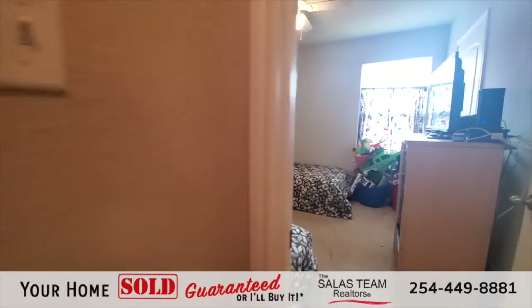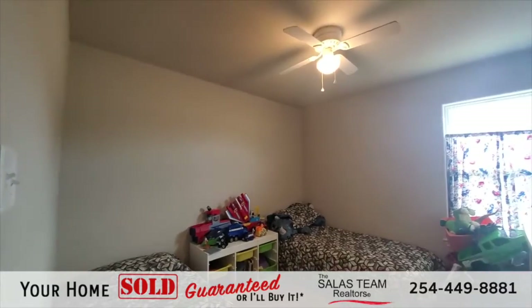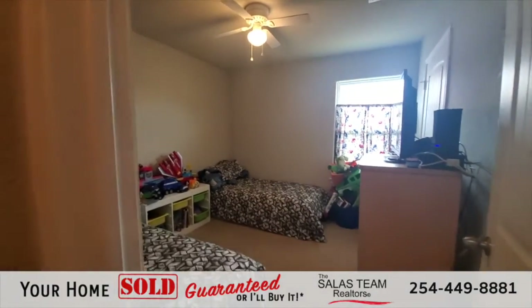Here's bedroom number four. Again, very spacious — it does have carpet flooring, a lighted ceiling fan, and a large closet in there.